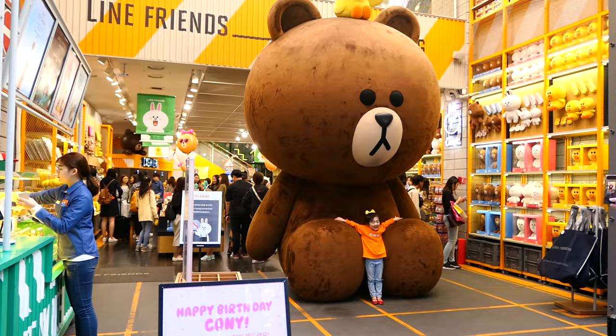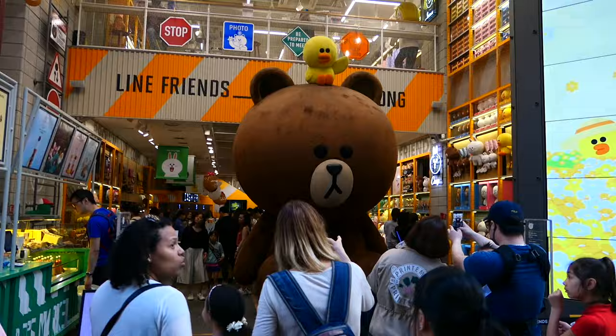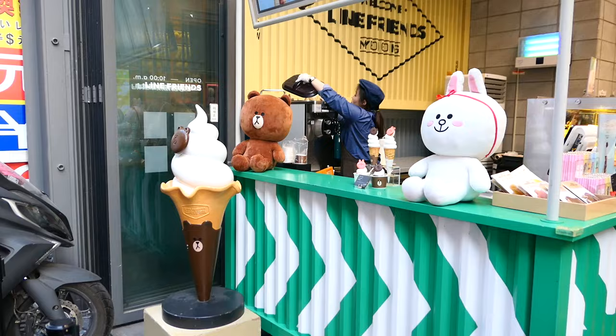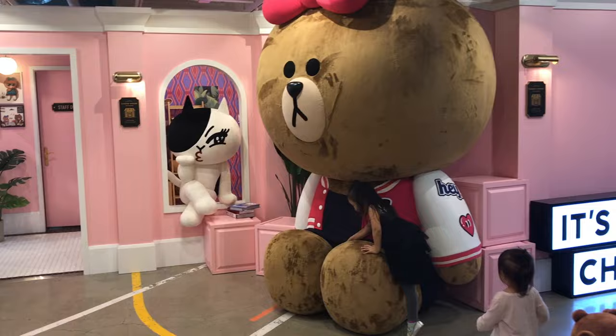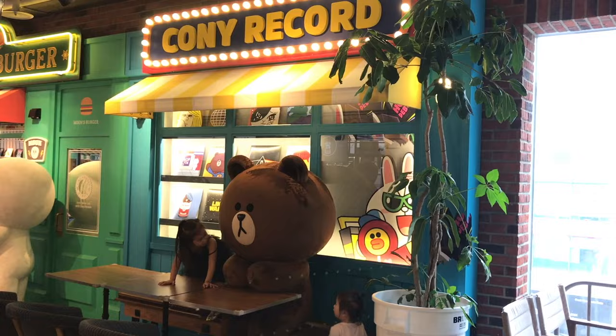Number 10: take a photo with a giant bear at the Line Store. You can't visit Korea without checking out the Line Store, and in Myeongdong there's usually a line to take a photo, especially during peak hours. But if you're also going to be in Itaewon, you can probably skip this because the Line Store in Itaewon is much bigger, less crowded, and actually has a cafe on the third floor. Be sure to check it out if you like cute stuff and you're in Seoul.